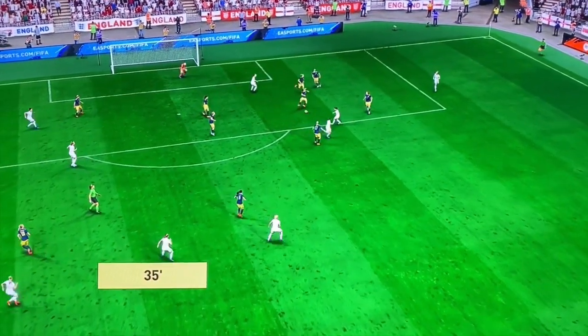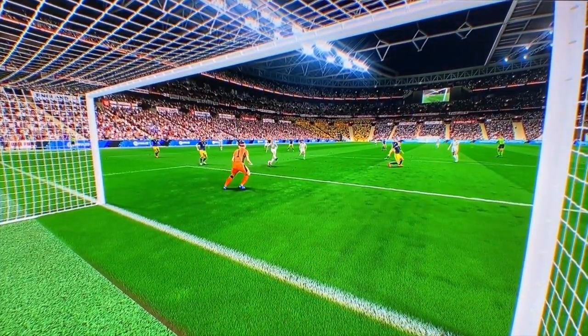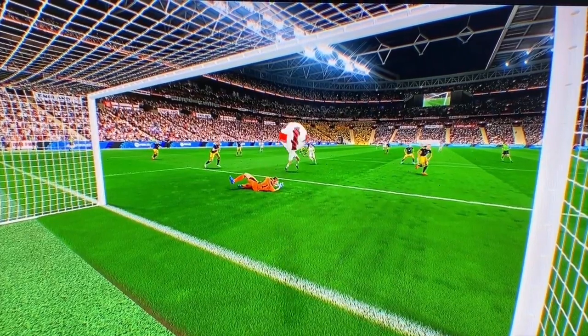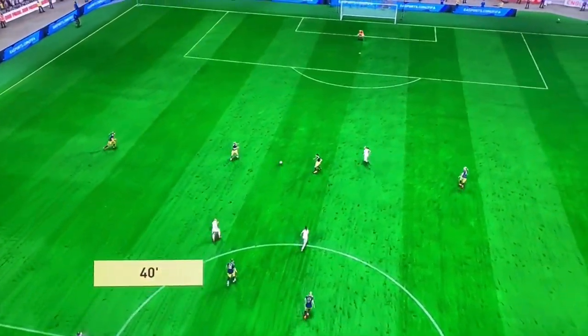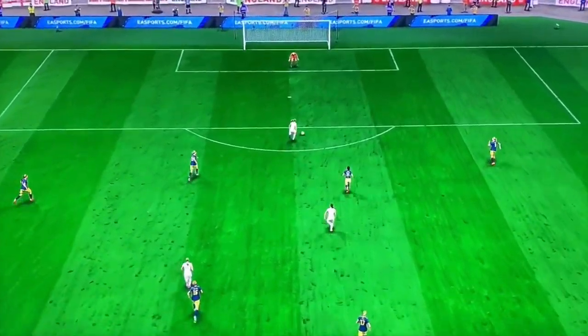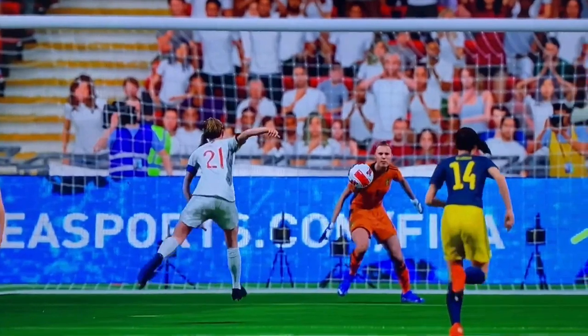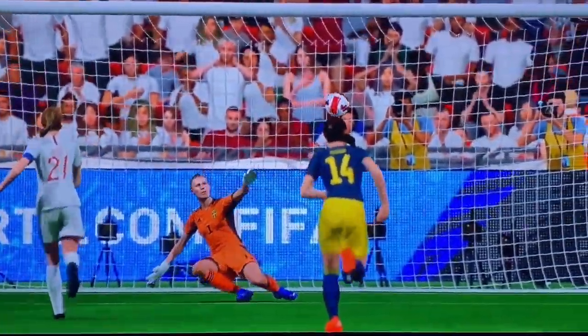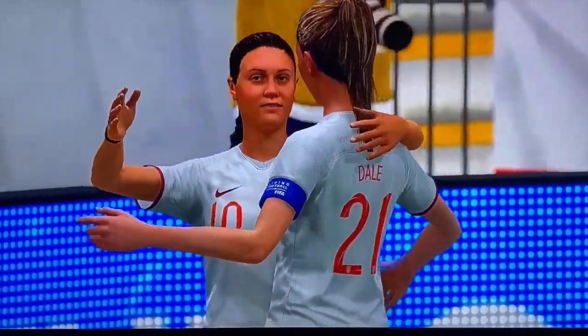Sloppy in possession — oh, you don't want to lose the ball in that position. Burying them beneath an avalanche of goals, no let-up here. And a goal to delight the fans. Just what they were hoping for.